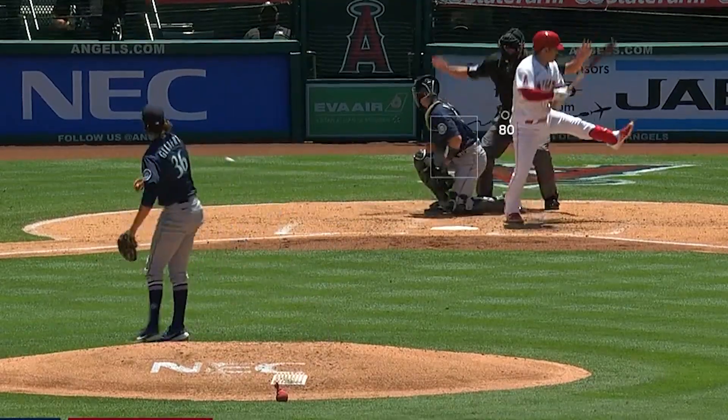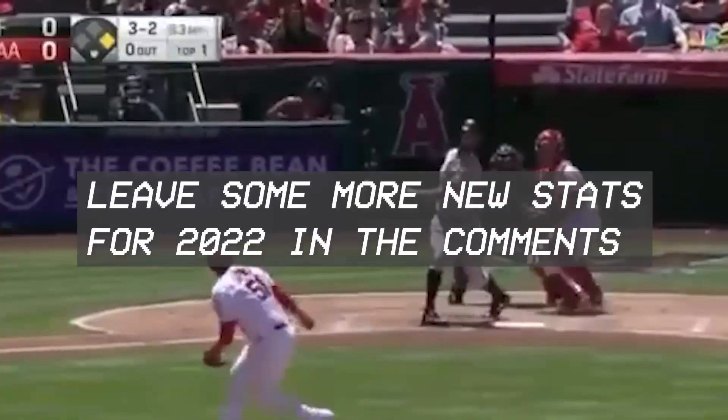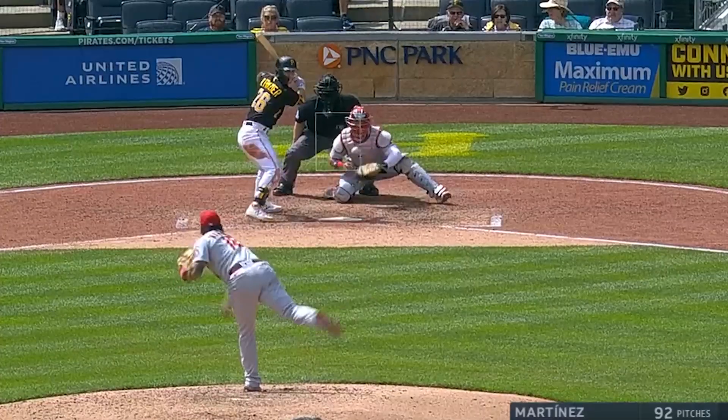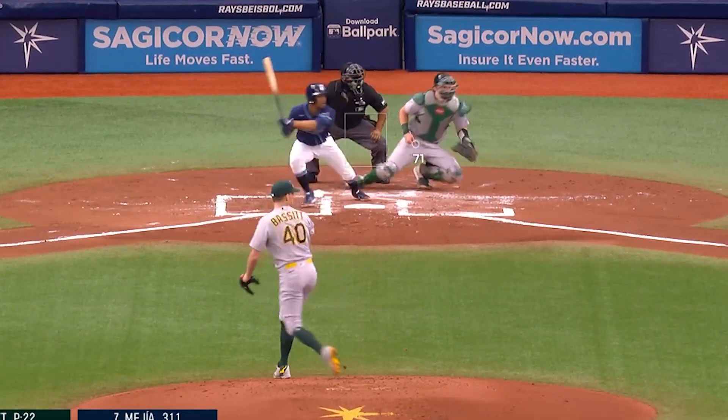All right, that's it for now. If you can think of any new statistics for 2022 that I may have missed, feel free to leave them in the comments. And as always, if you like the videos on this channel, please click the thumbs up and subscribe. Happy April, everybody.